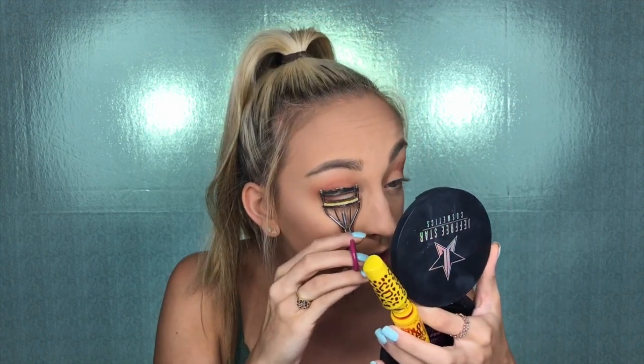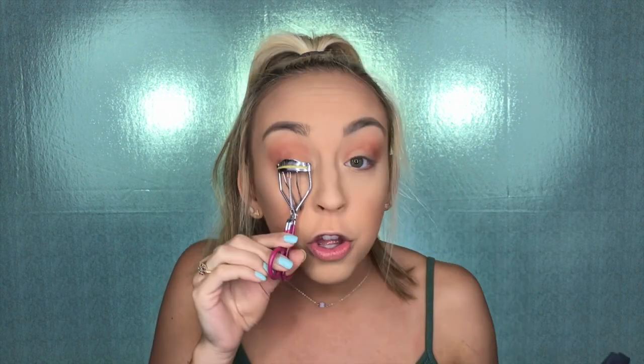Next I'm going to curl my lashes and put on the Maybelline Colossal Volume Express Cat Eyes mascara. Mascara is so important — your eyes look a lot more open, wide, and awake with it. You can see the difference between this eye with mascara and the other without — the eye with mascara looks so much more open and awake, while the other looks a little more closed off.